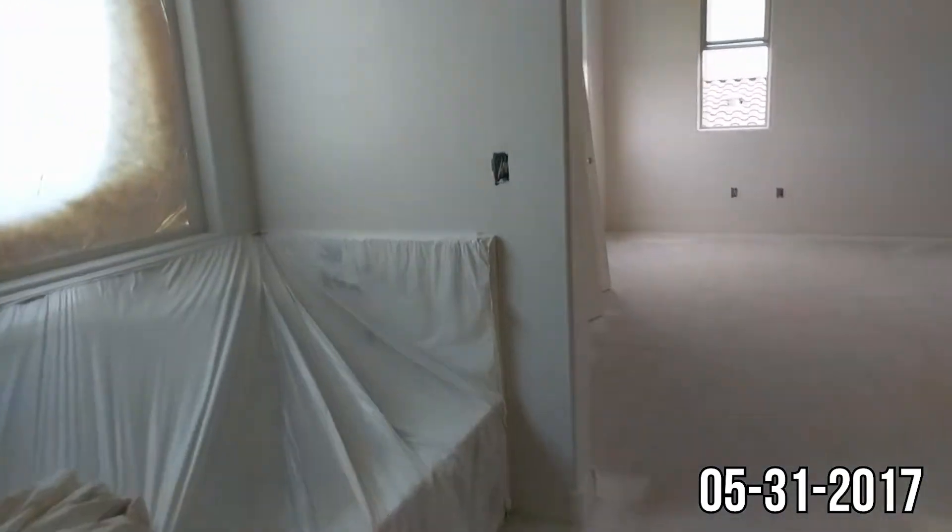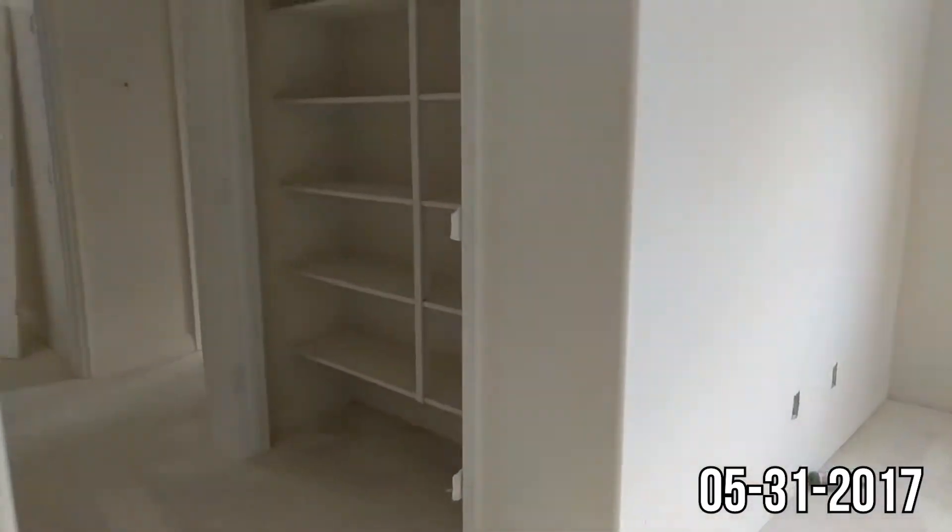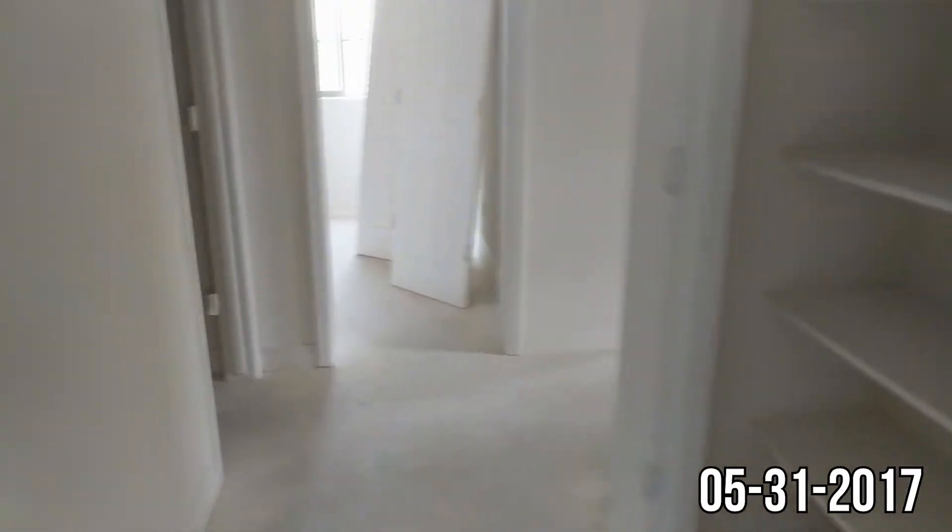The bathrooms are in semi-gloss and this is our master closet — it's really warm in here. Everything's all painted. They're going to be doing more work on the painting tomorrow. It's just kind of an overall base coat kind of thing, and I think tomorrow they're going to do more detail-oriented painting.